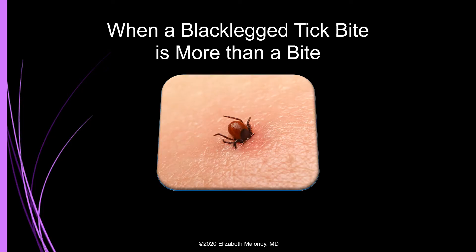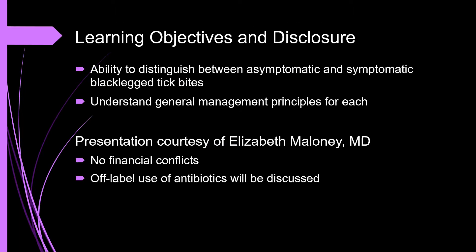Hello, and welcome to When a Black-Legged Tick Bite is More Than a Tick Bite. The learning objectives are listed here. I'm Dr. Elizabeth Maloney. I developed and narrate this module. I have no financial conflicts to disclose. I will be discussing the off-label use of antibiotics.